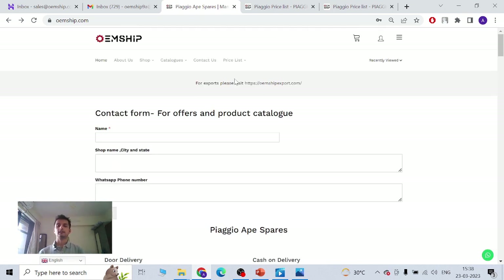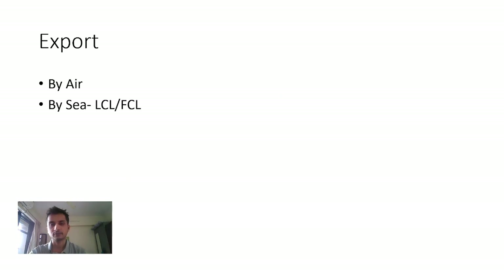The website — even if you don't buy from us, at least you can use our catalogs and price list. It will be very helpful for you in your country. Now you have two choices to export: one is by Air and second is by Sea. I've been making two different videos because both target completely different audiences and both have their own merits and demerits.